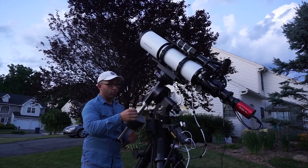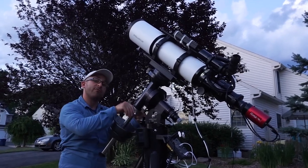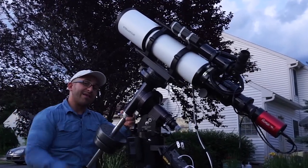This video is brought to you in part by OPT Telescopes, a world leader in telescopes and accessories. Click my affiliate link in the description below to help support Cosmos Safari's mission to bring the universe closer than you think.